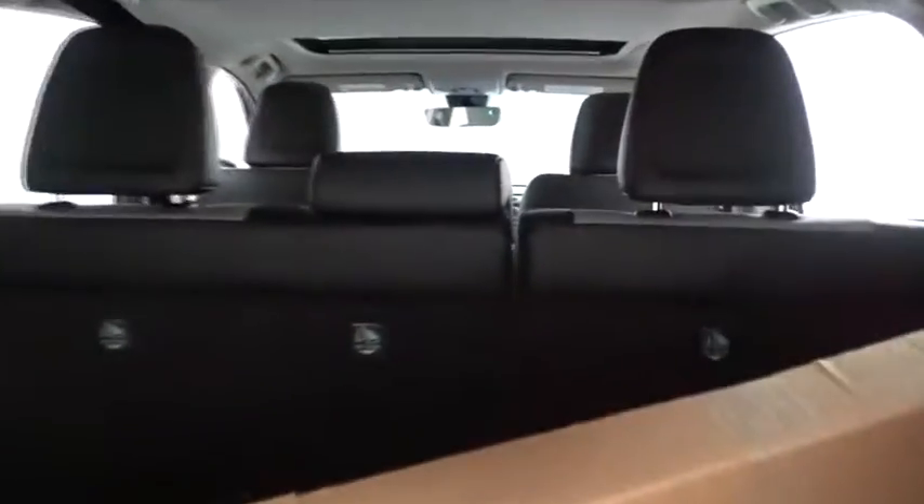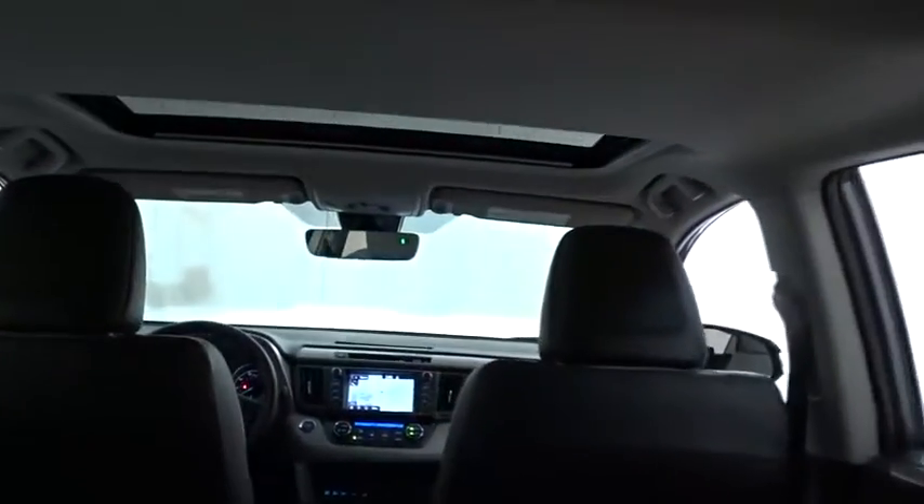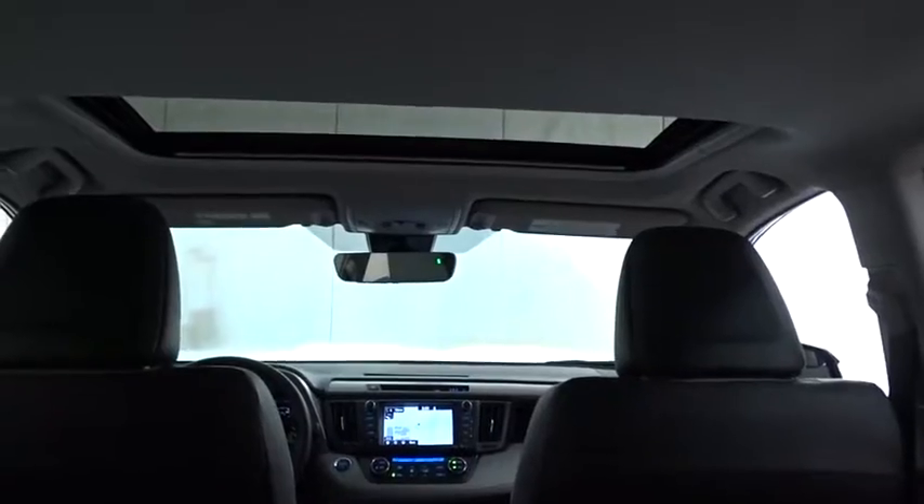Bluetooth, adjustable steering wheel, power steering, aluminum wheels, auto-dimming rear-view mirror, keyless start, cruise control. Come take a test drive today.